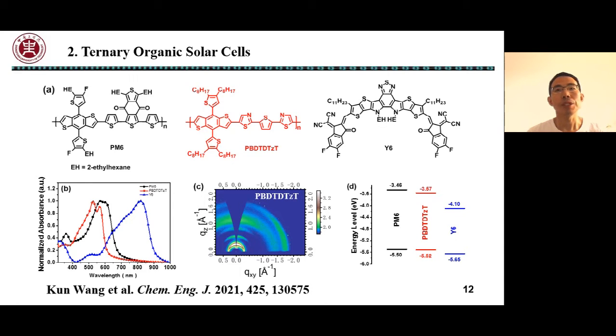Ternary strategy is one of the most effective approaches for improving the PCE of organic solar cells, and the selection of the third component is very important for improving device performance. Very recently, we synthesized a novel co-polymer PBDT-DTZT. As the third component in the PM6:Y6 system, PBDT-DTZT shows complementary absorption with PM6 and Y6, and exhibits fourth-order diffraction peaks along the out-of-plane direction, indicating a highly ordered molecular arrangement in solid film.